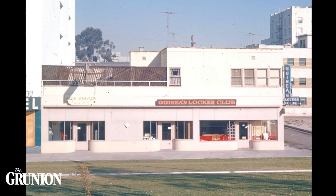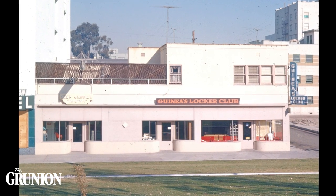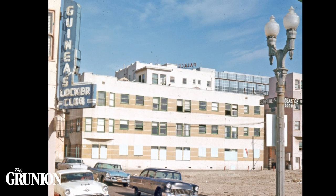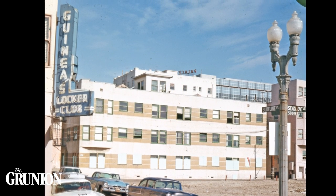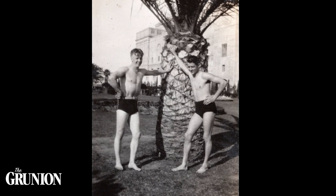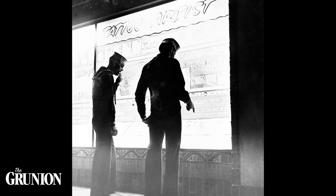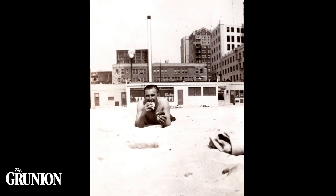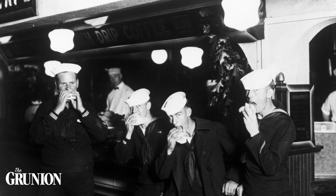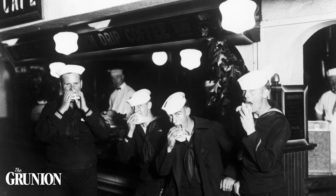West Beach was not only a resort community for civilians — it was also a playground for Navy sailors. Places called locker clubs provided beds for sailors to sleep in, mail services, and a place for them to store their uniforms and change into civvies. These clubs became an essential part of Navy culture and West Beach life. Sailors who would often spend their leave at West Beach and the Pike frequented tattoo parlors, arcades, dance halls, swimming on the beach, or just enjoyed a hamburger and fries.